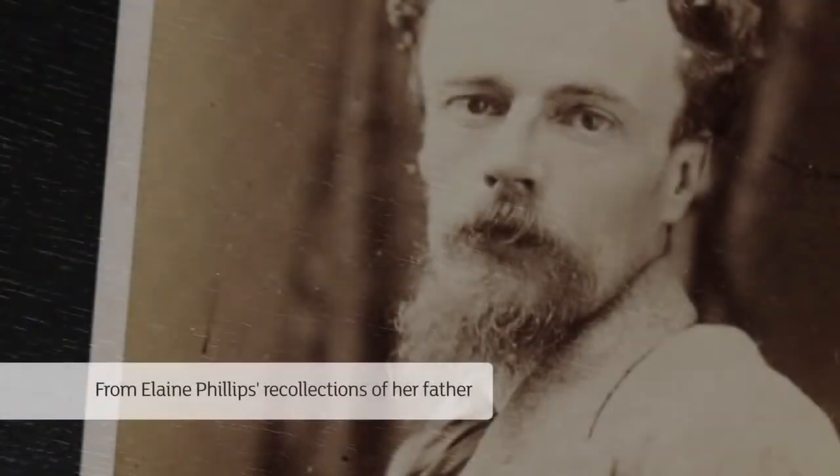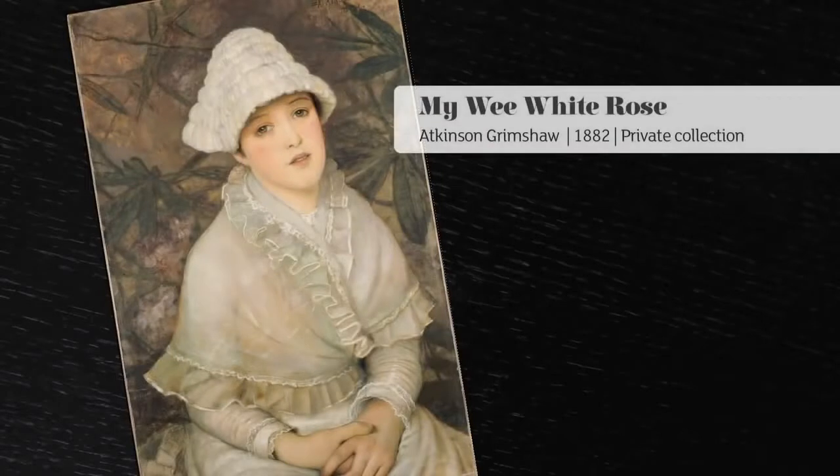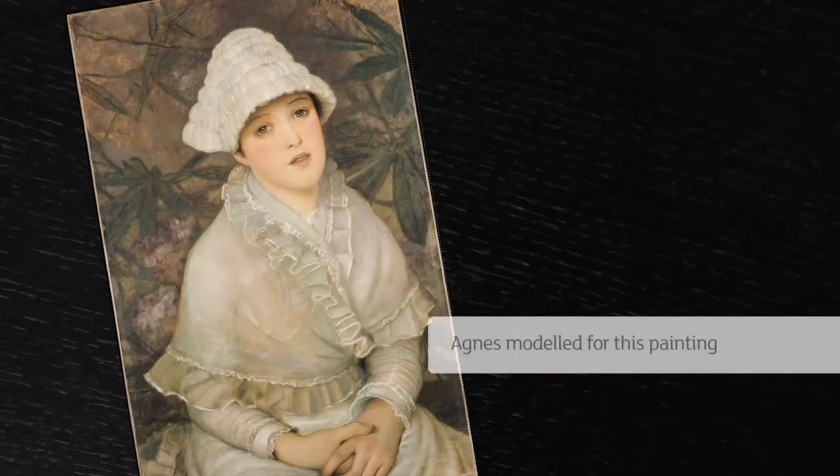Papa, who had been to the theatre, brought home with him a beautiful young woman to live with us and be his model. Poor Mama, careworn by much childbearing and the many griefs they had both shared, was deeply hurt. And for the first time in my life, I heard angry voices as I clung terrified on her breast.